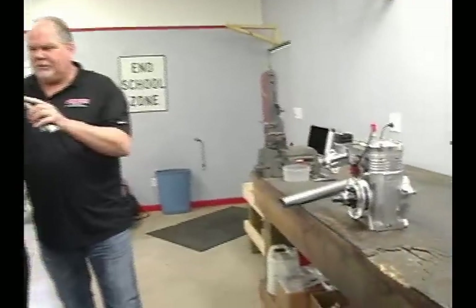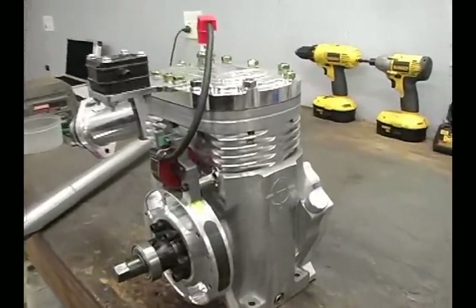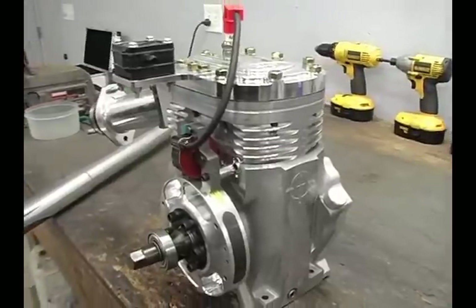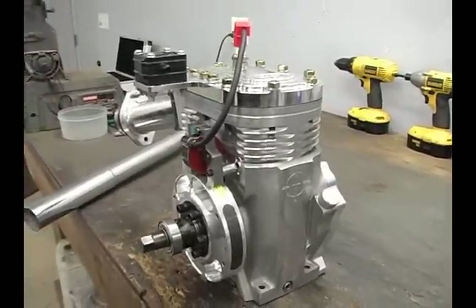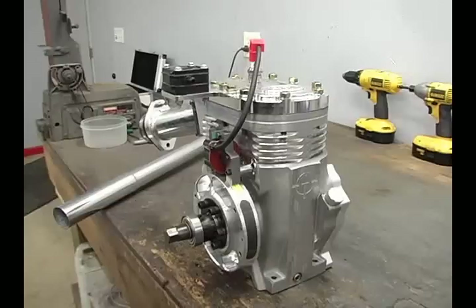Here at Huddleston Performance, is building motors one of the most important things you do? Yes. The motor side of it is where we started. It's our bread and butter. We've gone into the turnkey cars, and for the most part, those two are the two biggest things that we do. The motor side of it — that's the biggest thing we do here.